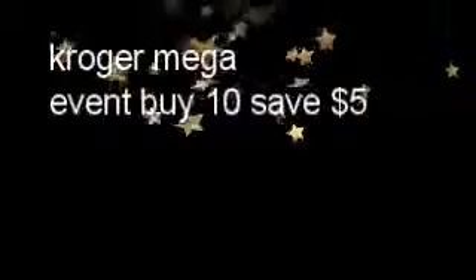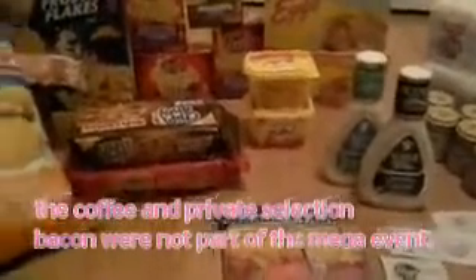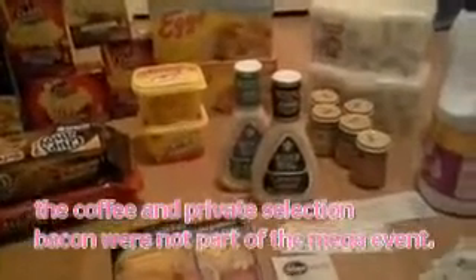This is my Kroger mega event shopping trip for April 6, 2016. I did go after work this morning, so I'm about to get ready for work right now and I'm going to do this video really quick. The regular retail price of these items would have been $93.14, but I saved 56% by using manufacturer coupons stacked with app rebates — Ibotta, Mobi Save, Saving Star, and Checkout 51.